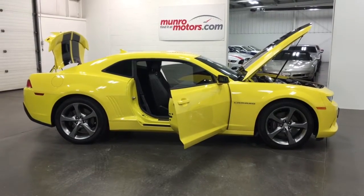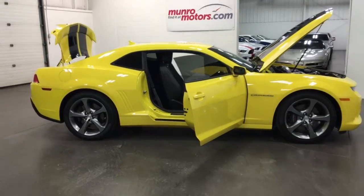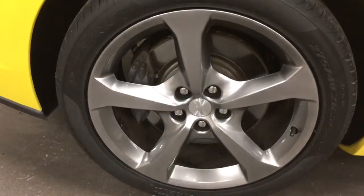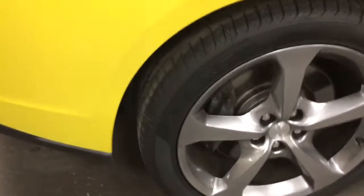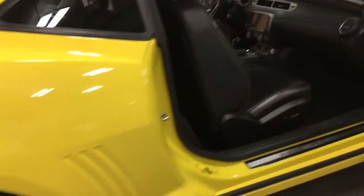Welcome to MonroeMotors.com. Here we have a 2014 Chevy Camaro SS RS — 2SS. So that means it's got the midnight 20-inch rims. Those are brand new tires on the back, ready just to go out and go crazy, have a lot of fun. Just 26,000 kilometers.